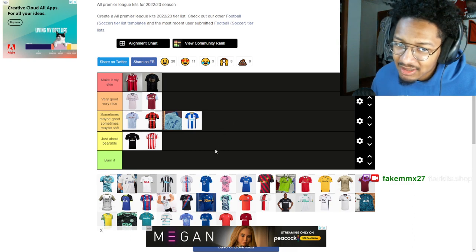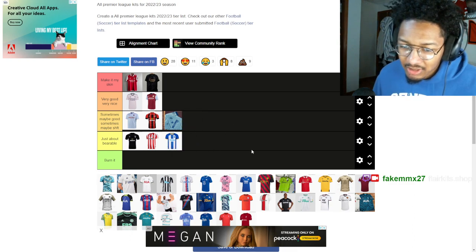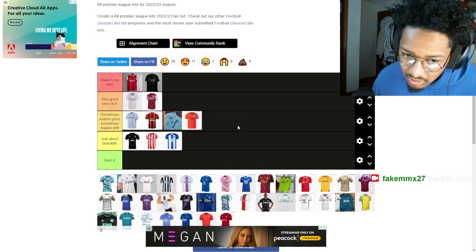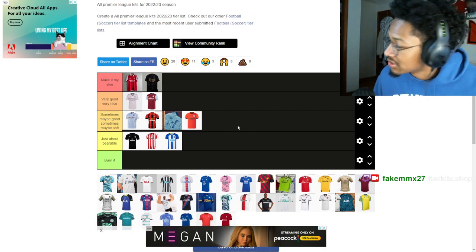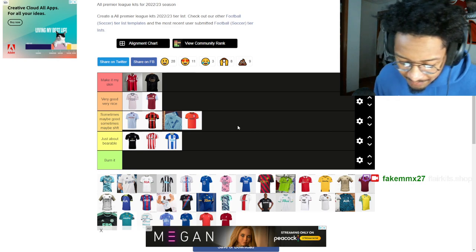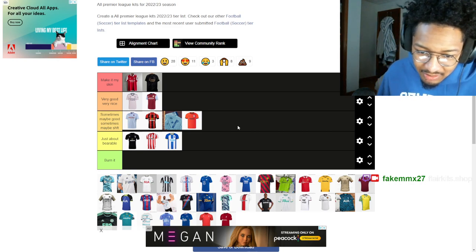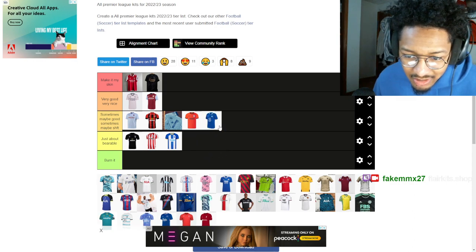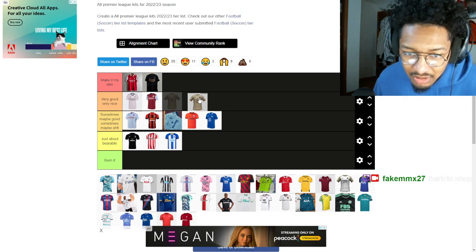Brighton: I liked it more last year, I like the blue one more from last year. I do like this orange one though — this deep fiery orange, I like that.